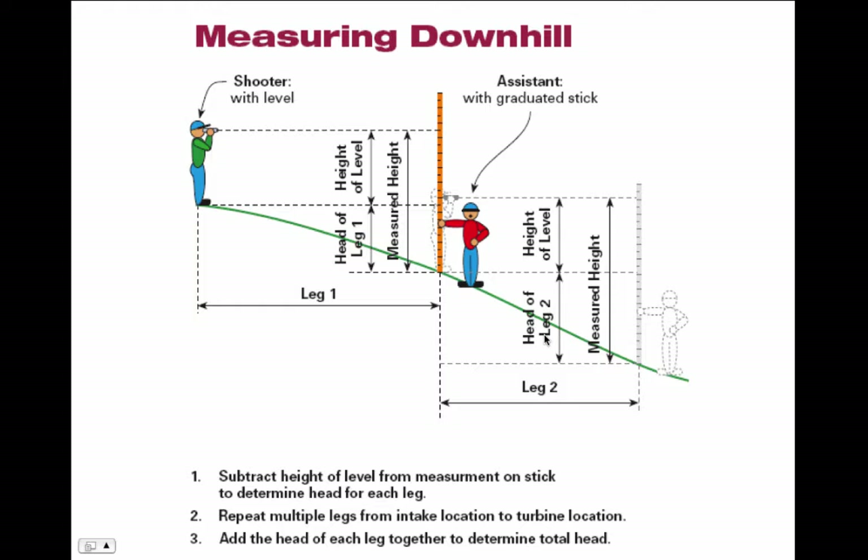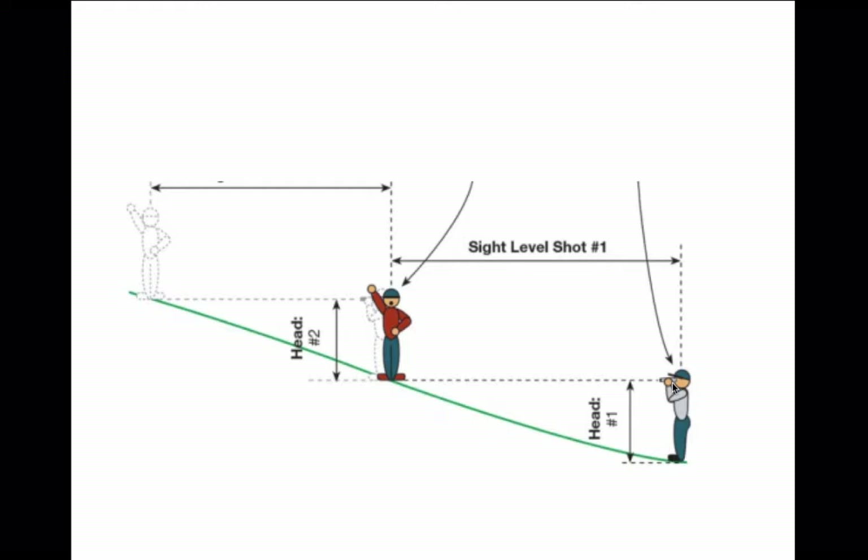Another way is to use a hand level — a device you hold to your eye that has a level in it. You can look precisely along a level line, have somebody hold a stick, and measure the height of that stick. Then move to where the stick was and repeat the process, adding up all the measurements until you get to the top, giving you the total head. You can also measure the height from your eye to the ground, then look ahead and mark that point on a stick, walk up to that point, and repeat until you've covered the full distance.